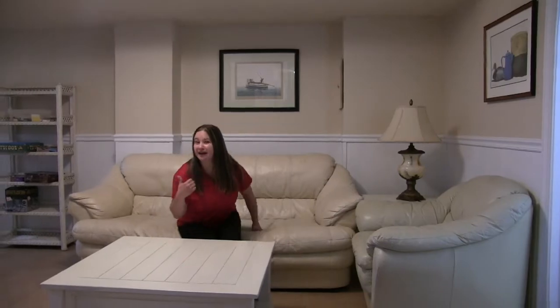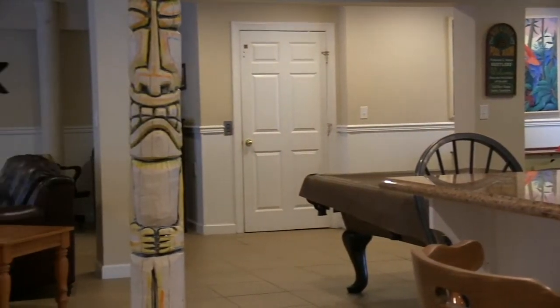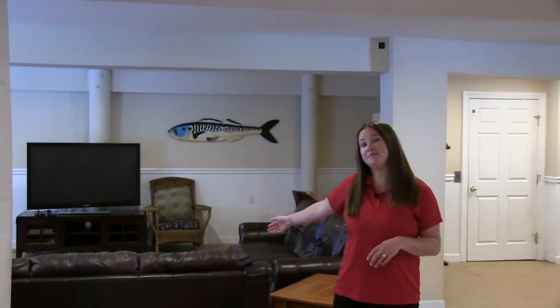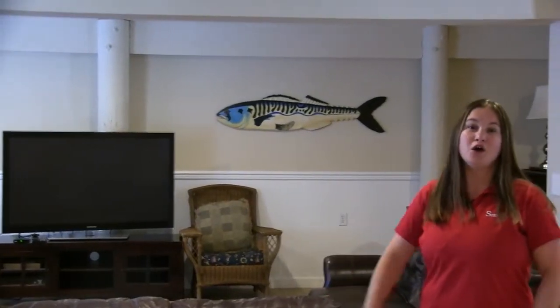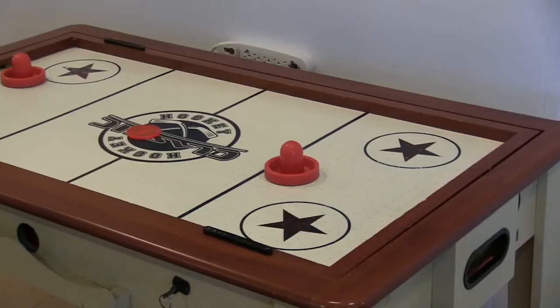But not too comfortable, because check this out. Welcome to the ultimate rec room. Behind me is a large living room area with a big screen TV. Over here to the left is a pool table, foosball, and air hockey table.